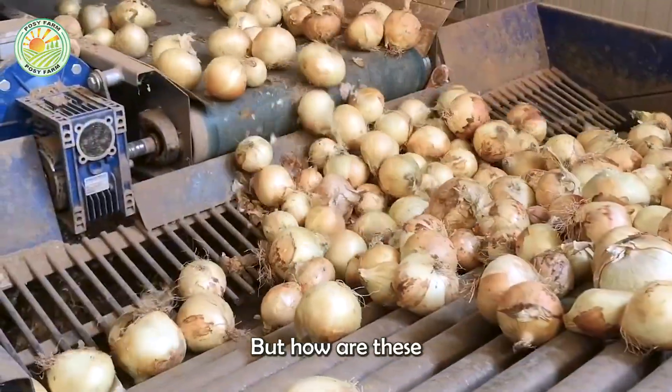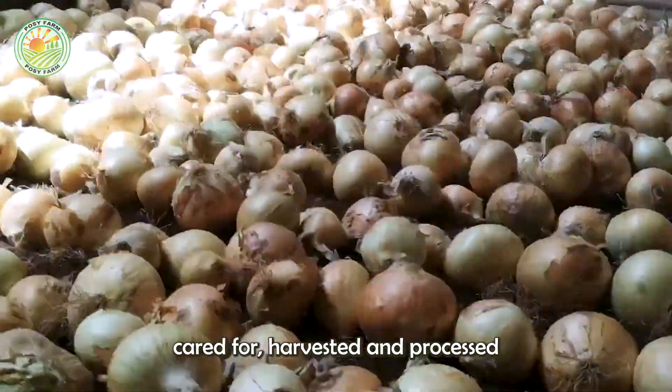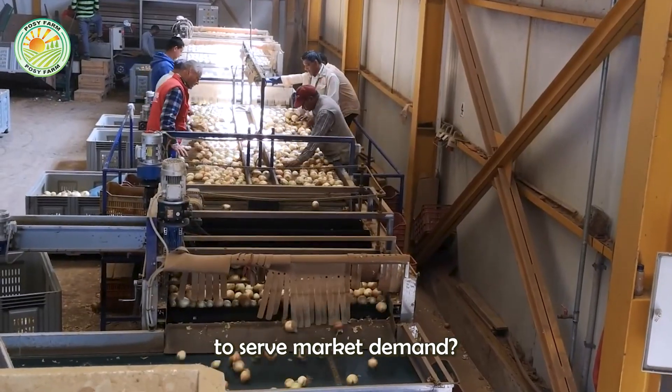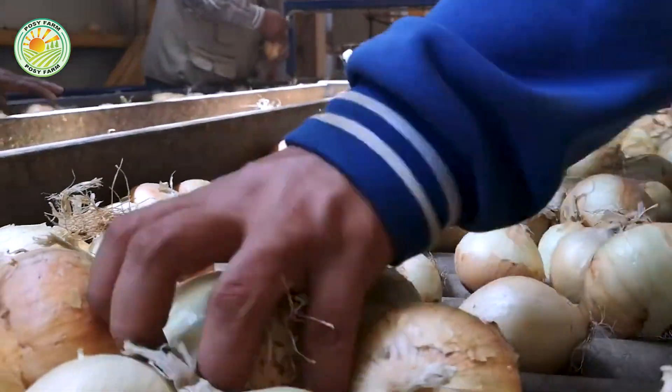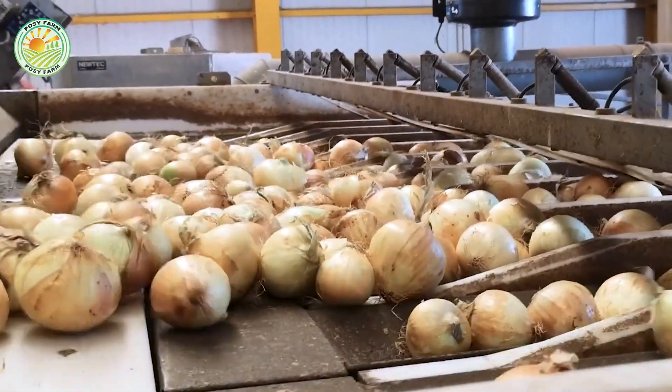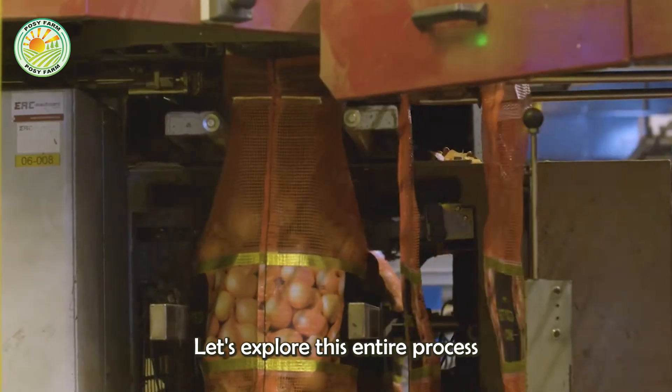But how are these onions grown, cared for, harvested, and processed to serve market demand? Let's explore this entire process in the video below.